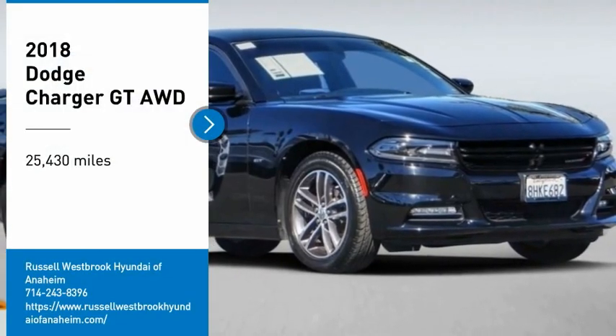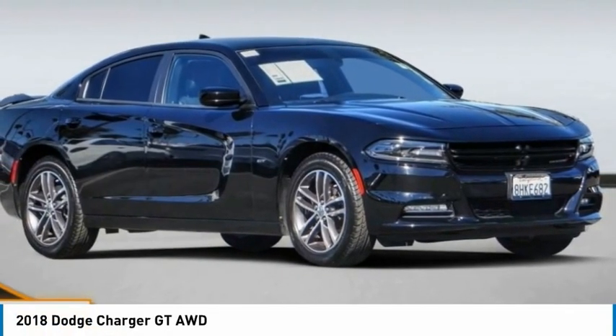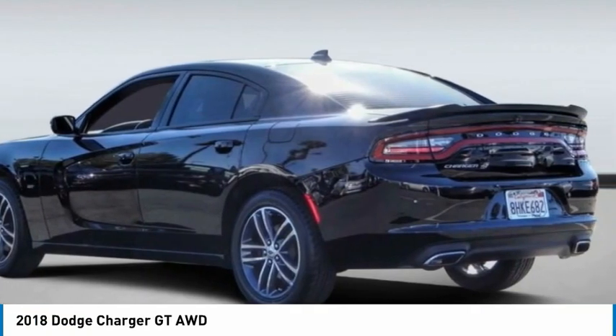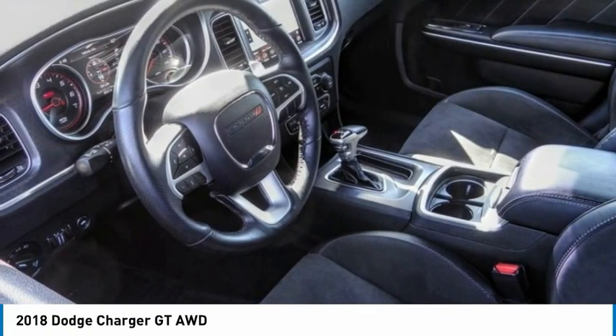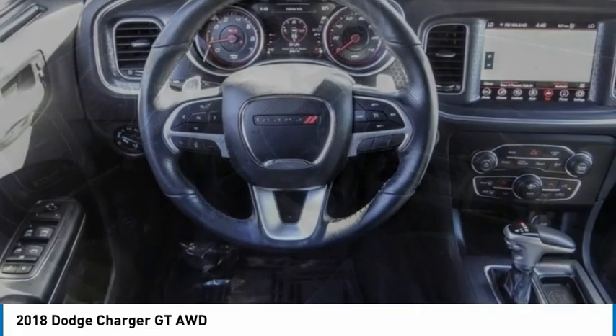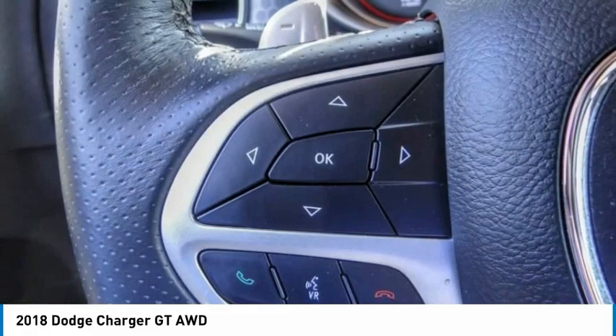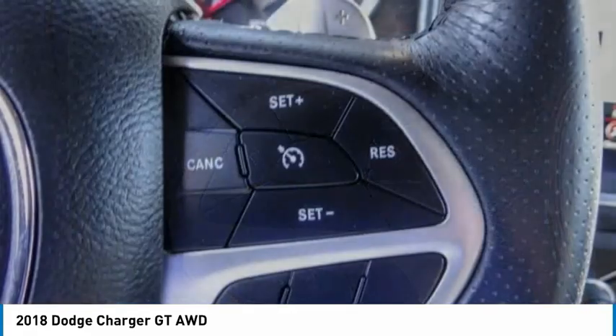Looking for the right vehicle? Check out the 2018 Charger. Inject some versatility, comfort, and sophistication into your muscle. The Charger is a powerful sedan that excites at every turn. Peace of mind comes standard with Charger's 5-star government front and side impact crash test rating.